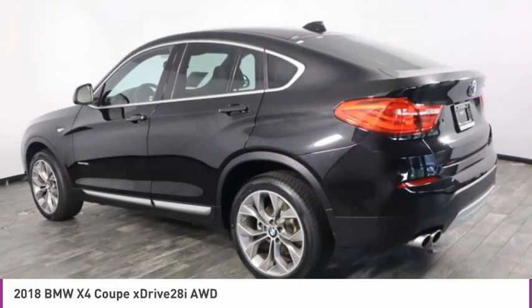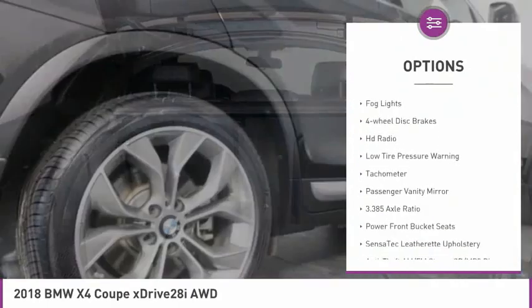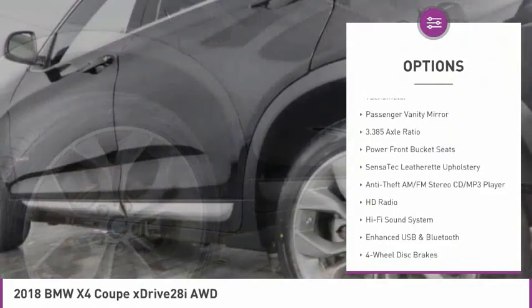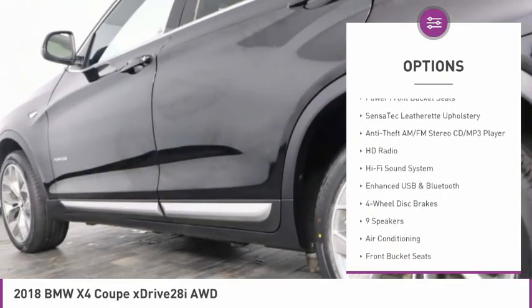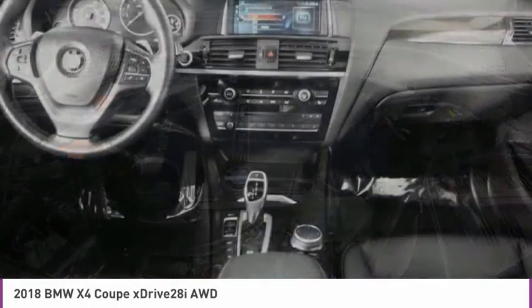Here are some of this vehicle's great options: electronic stability control, alloy wheels, power lift gate, brake assist, fog lights, four-wheel disc brakes, HD radio, low tire pressure warning, tachometer, and passenger vanity mirror.